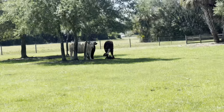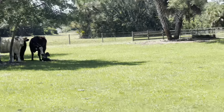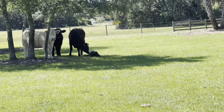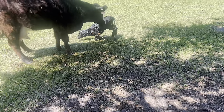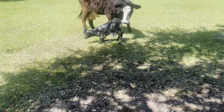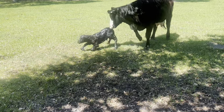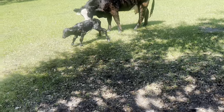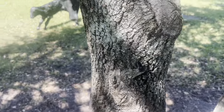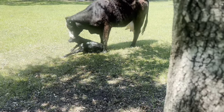Oh, that's so cute. What do you think it is — a bull or a heifer? Probably. Come on, little baby. You can do this. Oh no. Oh, you were so gross.